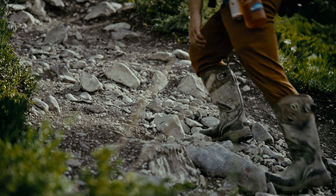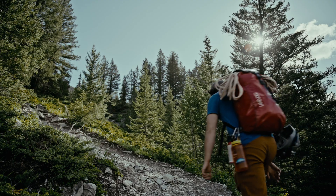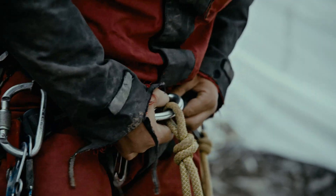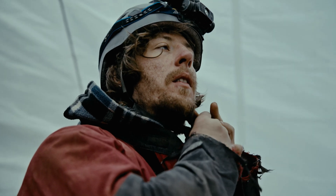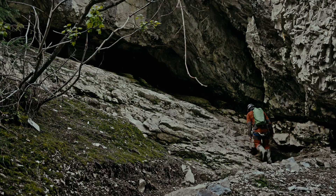Moon milk is found in caves throughout the world, and also locally here in Rat's Nest Cave, which is near Cochrane, Alberta. And that's of my particular interest, because there is a very good sized moon milk deposit in Rat's Nest Cave.